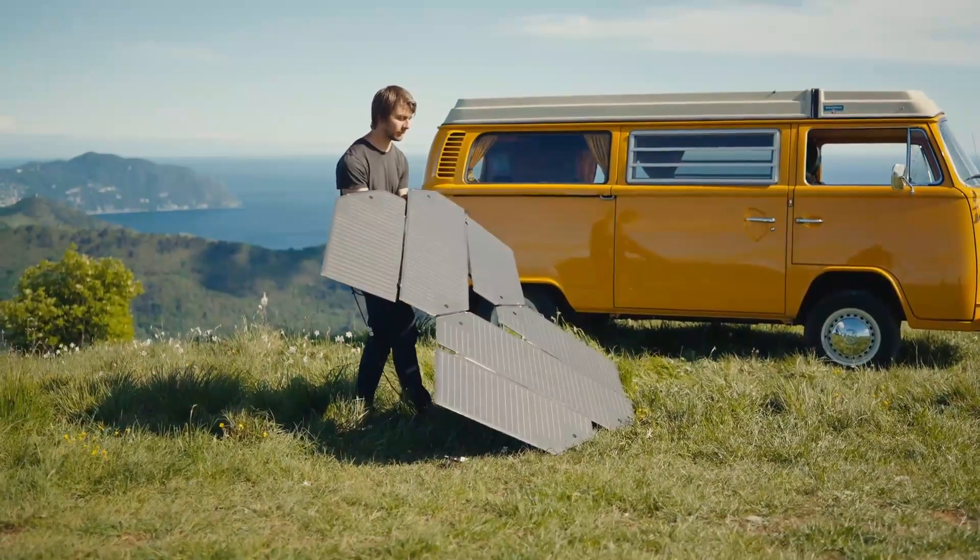It's easy to unfold and to set up by yourself. We want to bring photovoltaics to the next level. I need your help to allow us to bring all the energy you need, wherever you are.